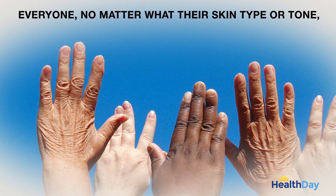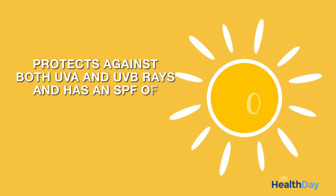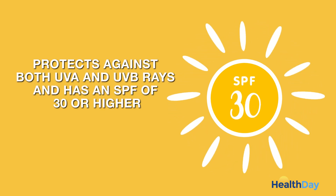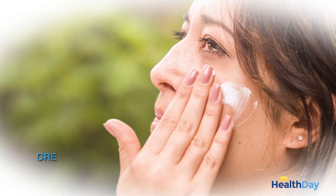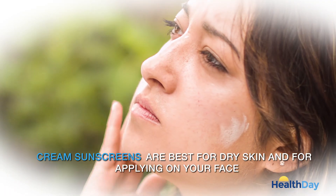Anyone, no matter what their skin type or tone, should use a water-resistant sunscreen that protects against both UVA and UVB rays and has an SPF of 30 or higher. Cream sunscreens are best for dry skin and for applying on your face.